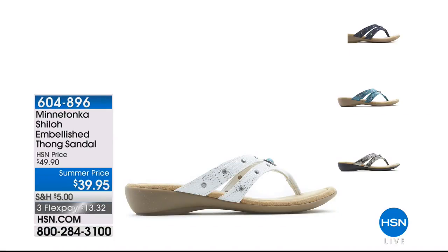At $39.90 — $20 off today. Also want to mention: we have the Shiloh embellished thong sandal from our Minnetonka line, normally $49.90, today $39.95, sizes 5 through 12 in medium and wide width — no half sizes, go down to the next full size. Three flex pay payments of $13.32 each. One final item from Kaya Costa.